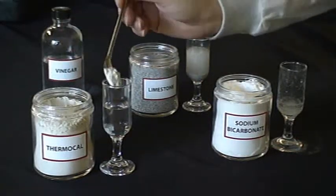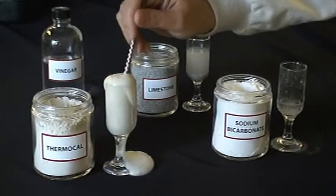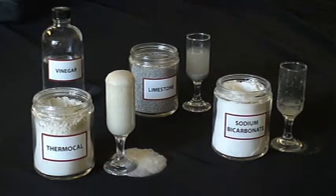When Therma-Cal is mixed with the vinegar, it responds by foaming even greater and longer than sodium bicarbonate. It also leaves a coating along the sides of the glass, demonstrating the coating that it will leave along the walls of the cow's GI tract.